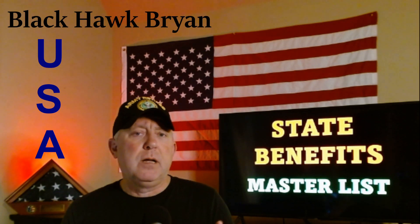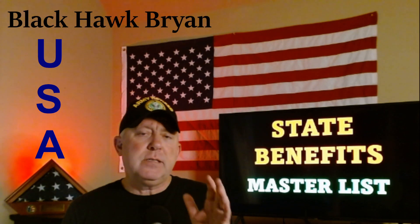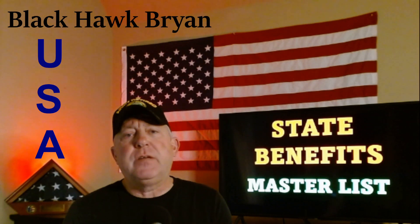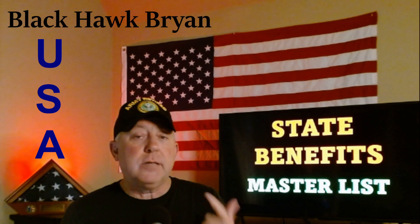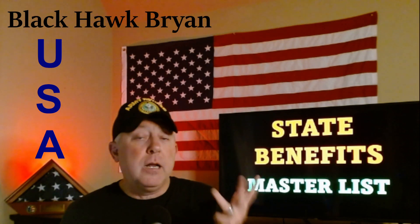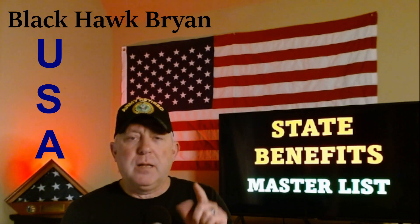It's way too long to read out each state, because this is information you could spend probably a day going through — each individual state — to find what you get from the DMV, housing allowances, parks and recreation, hunting licenses, you name it. It's all listed here, but let's go right into it.